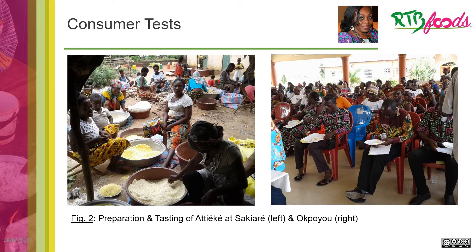After harvesting the cassava, we carried it to the village for processing into achike semolina, a food like couscous. You can see in this video, on the right side, the tasting of the achike, and on the left side, some steps of preparation of the achike.